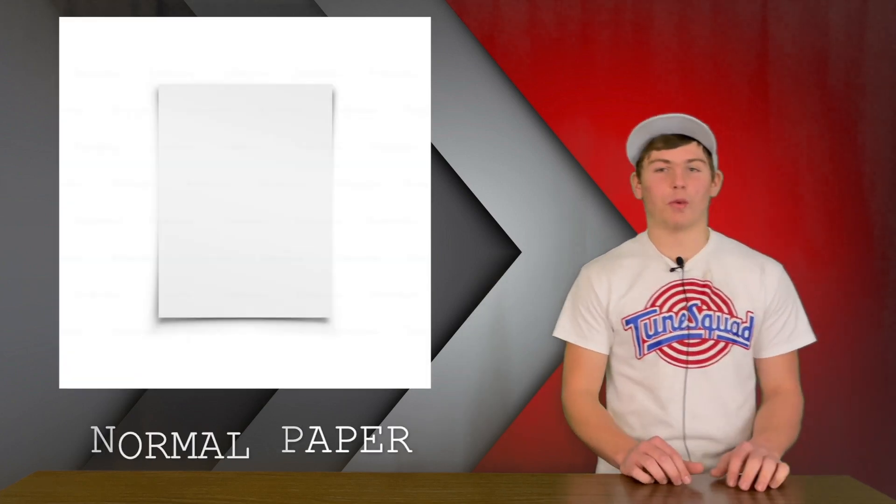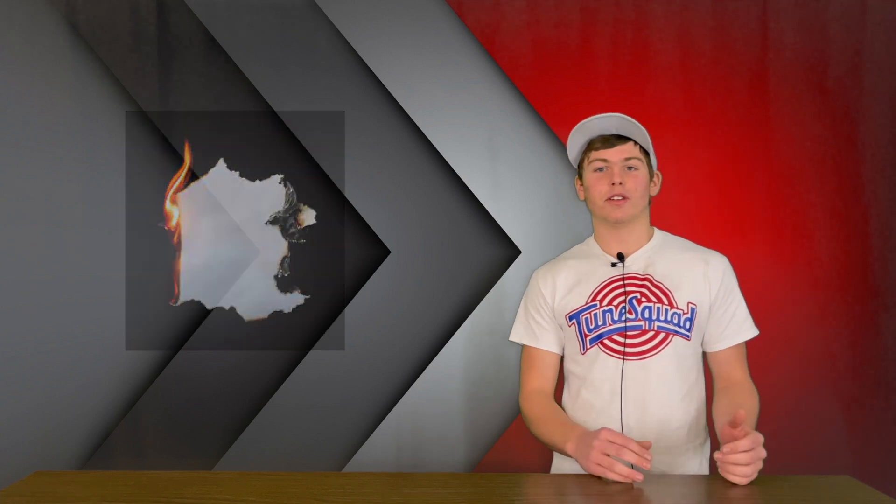Are you tired of the old normal white paper always crumbling and catching on fire? Do you want to do your homework without getting paper cuts? Introducing milk paper!